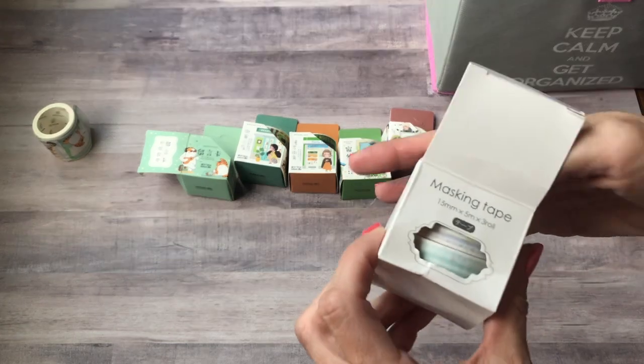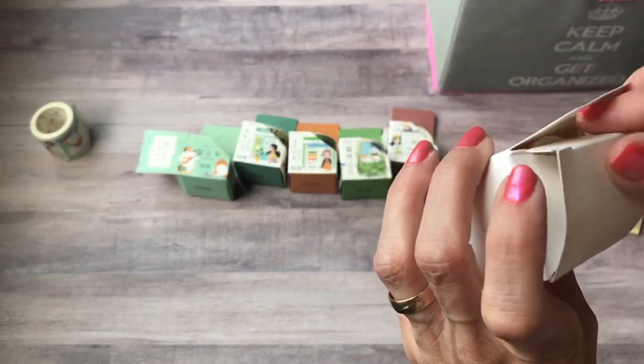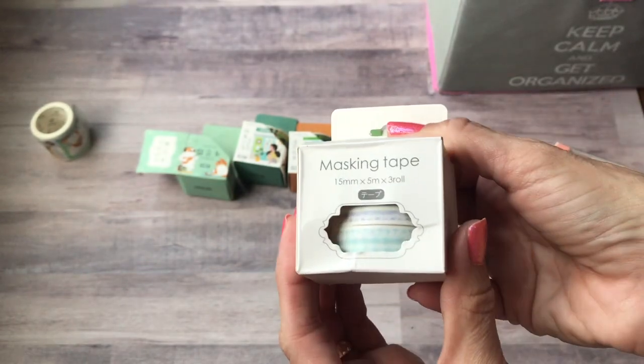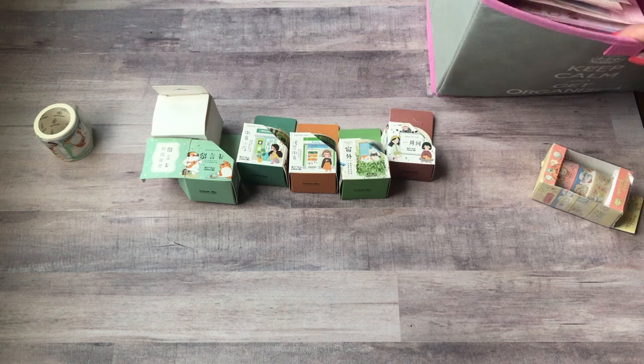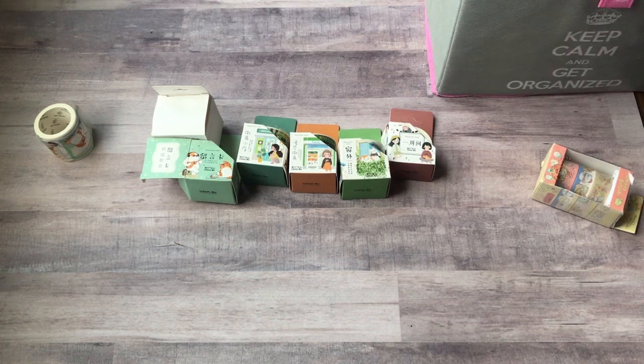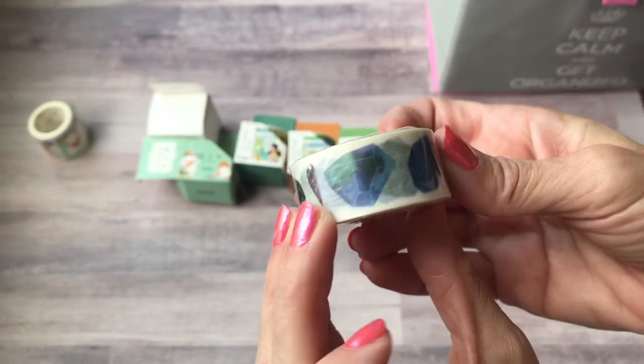The boxes all take a beating when they get sent, but I guess you can't complain for as much as you pay. And you're not saving the box really anyway — at least I don't save boxes. Oh, I lied — one more washi. This one is like a crystal — it's got little different crystals on it.